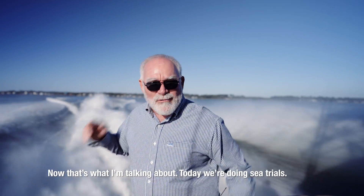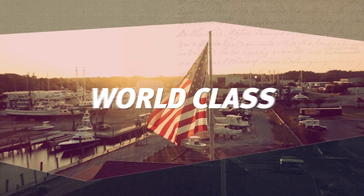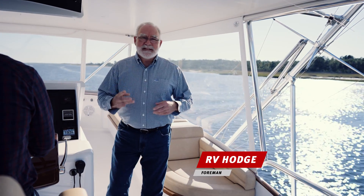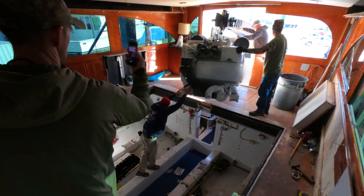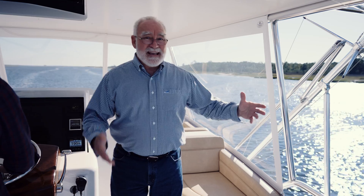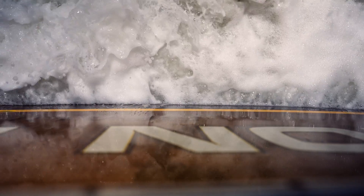Now that's what I'm talking about — today we're doing sea trials. Welcome back to the Jared Bay Insider. This is episode three of the three-part series on the Caterpillar repower of the Iron Leader. If you've been following along, you've seen us remove the old engines and seen the installation of the brand new 2400 horsepower CAT engines. As you can see, we're underway and today we get to see these beautiful engines in action.